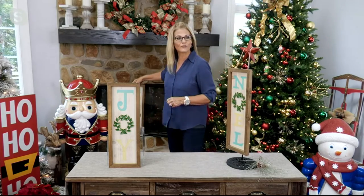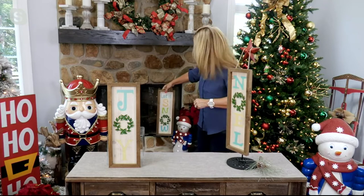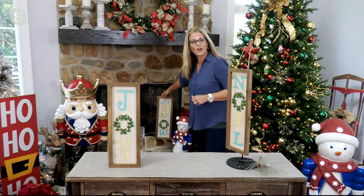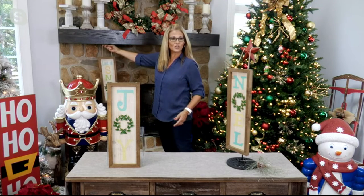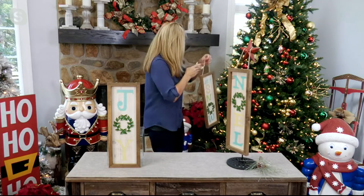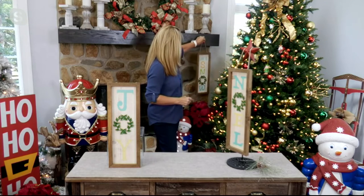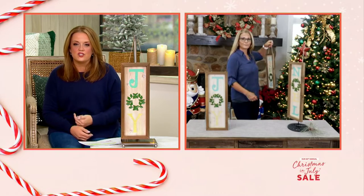You can even lean it against your fireplace and just have it on the side. You can lean it right against the side, or if you have somewhere to hang it underneath your fireplace you could do that as well. It's a wonderful size for that, and it just looks like a finishing touch for your decor space.